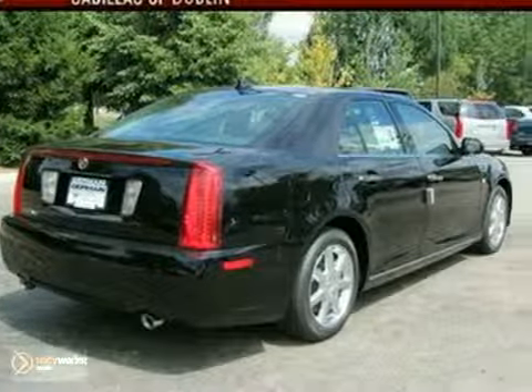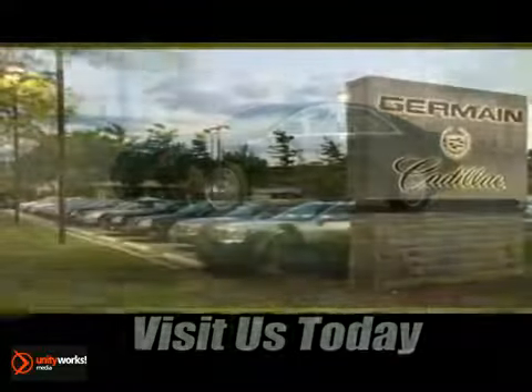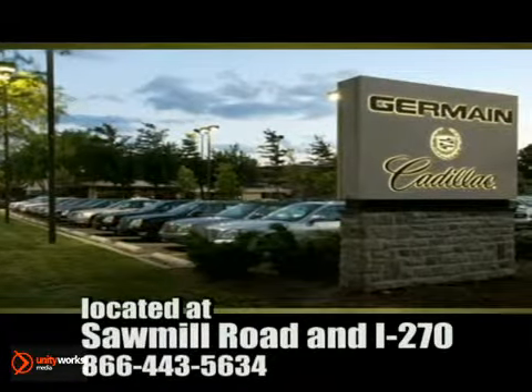Come in for a test drive. Come experience luxury the Germain way, at Cadillac of Dublin, conveniently located at Sawmill Road and I-270.